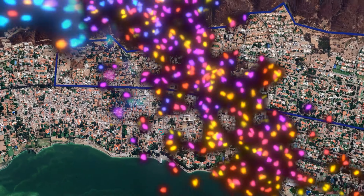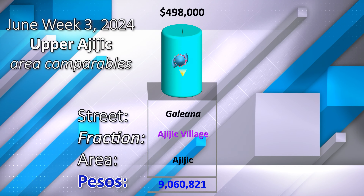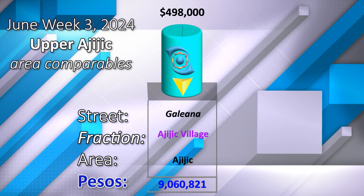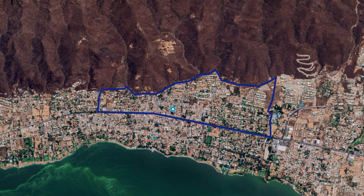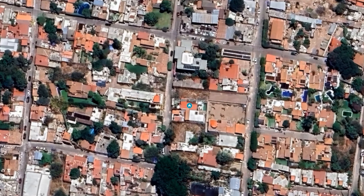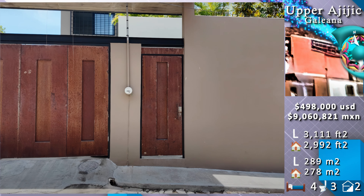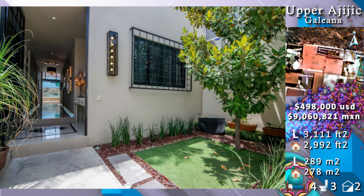In Upper Rahig, offer at $498,000. Galliana Street, at the east side of the street, Alf Street parking.